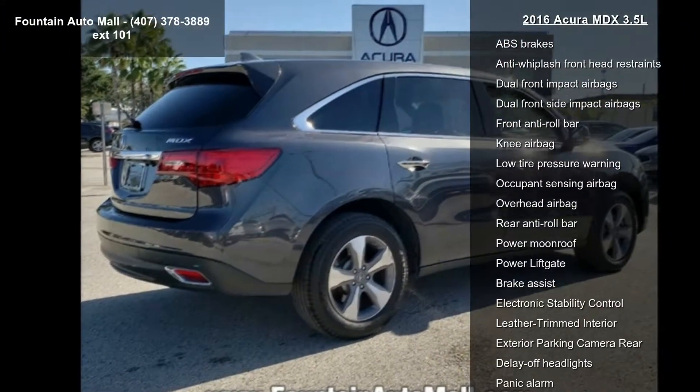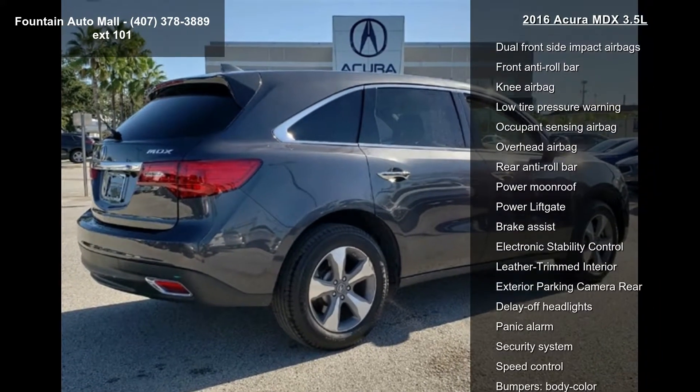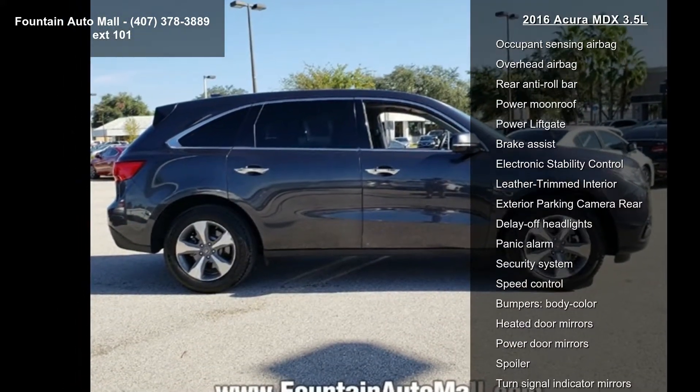delivers a low odometer reading. Let us put you in the driver's seat today. Call or click to schedule a test drive.